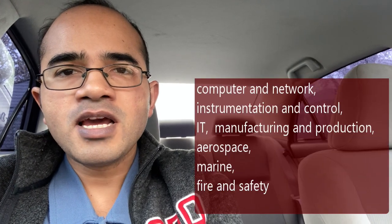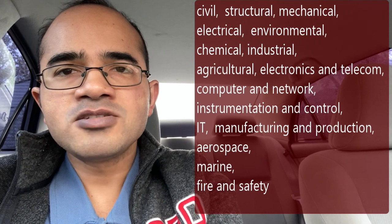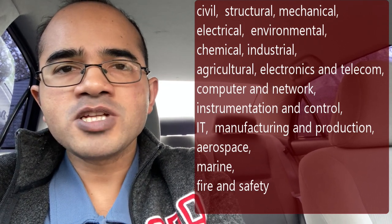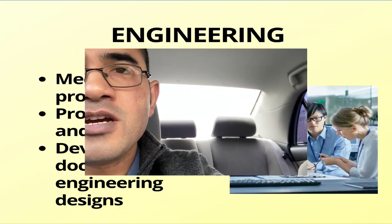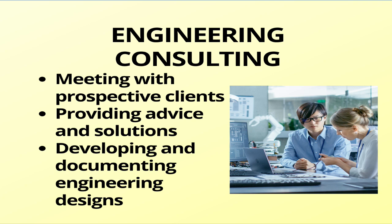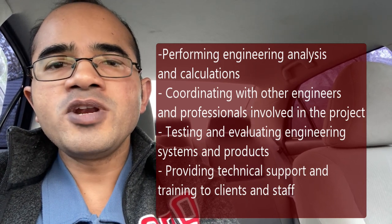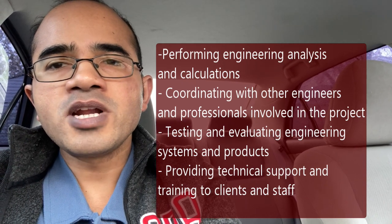Engineering consulting may involve various disciplines and specialties such as civil, structural, mechanical, electrical, environmental, chemical, industrial, agricultural, electronics, telecom, computer and network, instrumentation and control, IT, manufacturing and production, aerospace, marine, fire and safety, etc. Some tasks that an engineering consultant may do are meeting with prospective clients, providing advice on solutions based on engineering principles, overseeing implementation of suggested solutions, developing and documenting engineering designs, performing engineering analysis and calculations, coordinating with other engineers, testing and evaluating engineering systems, and providing technical support and training to clients and staff.